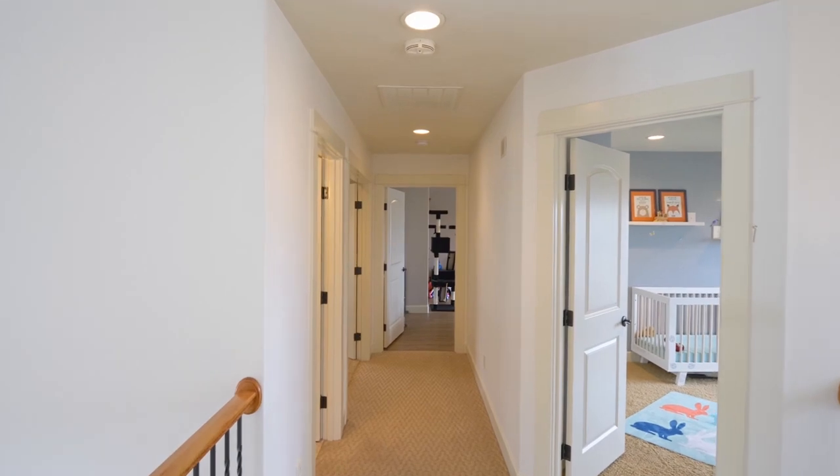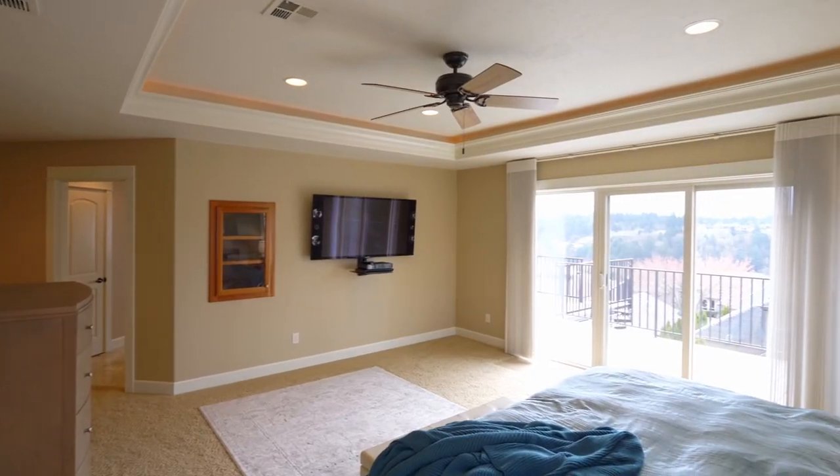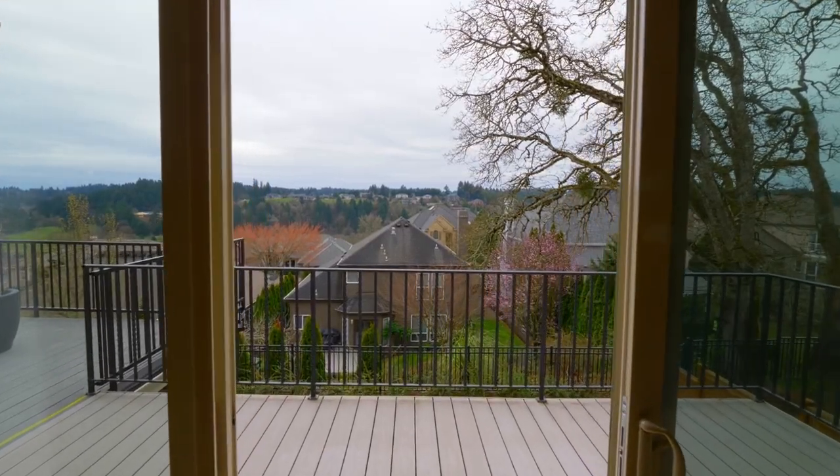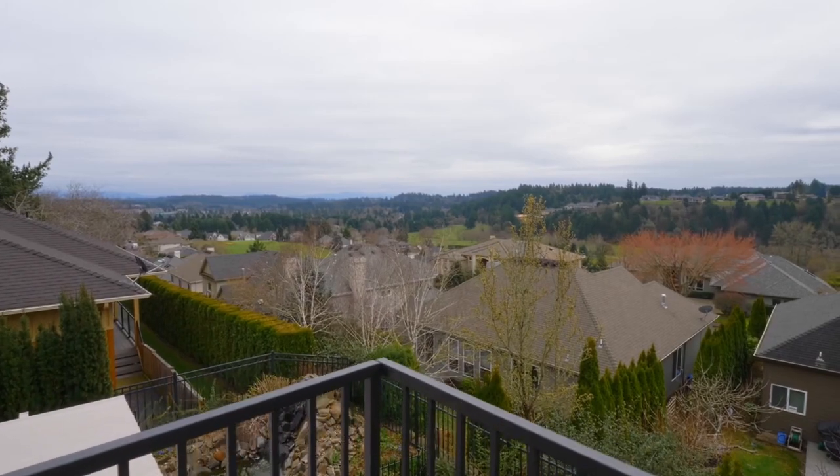On the upper level, you'll find a spacious master suite with a tray ceiling, recessed lighting, and access to the Trex deck — beautifully designed for relaxing and to capture panoramic views.